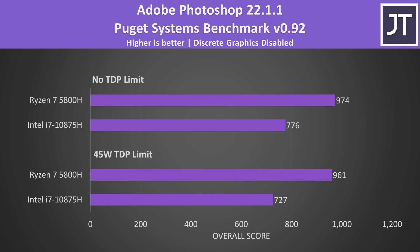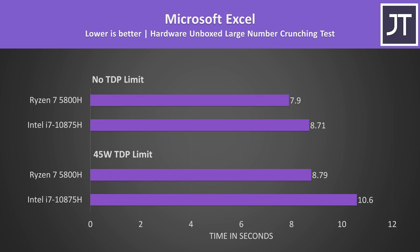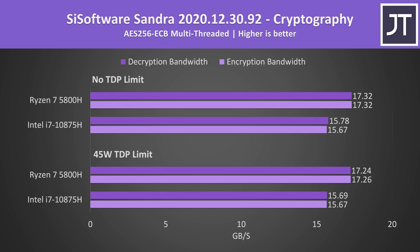Adobe Photoshop was tested with the Puget Systems benchmark. Scores didn't change much with higher power limits compared to other workloads, and worst case the 5800H was still scoring 25% higher than the i7. Microsoft Excel followed a similar pattern — the 5800H completed the task faster, though the gap narrows when both aren't power limited. Power limits didn't seem to affect Intel in AES encryption and decryption speed, and again the 5800H had the lead in both cases.